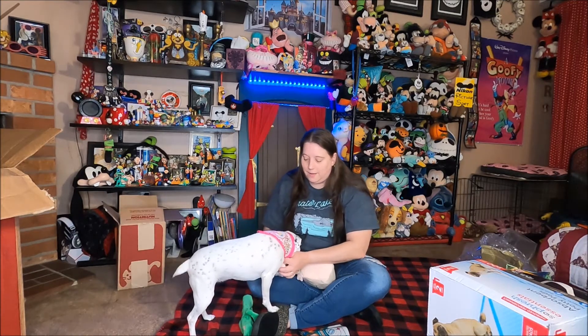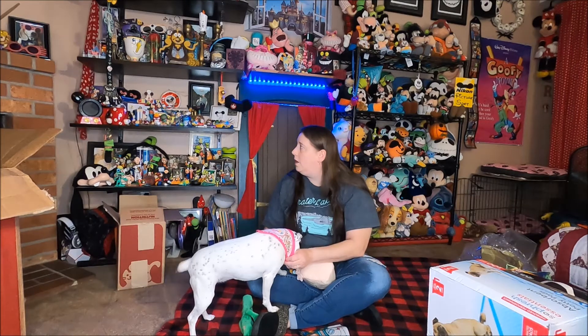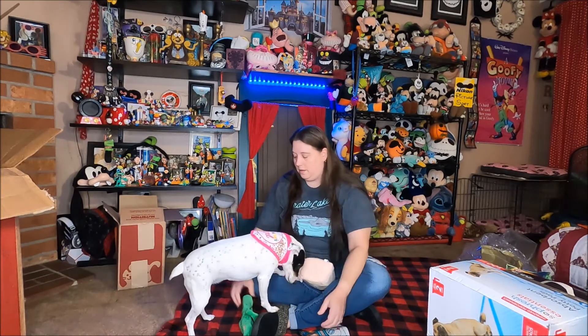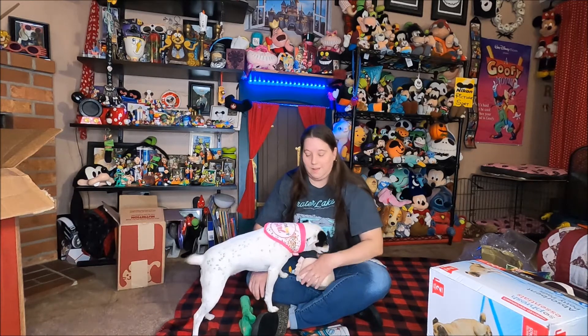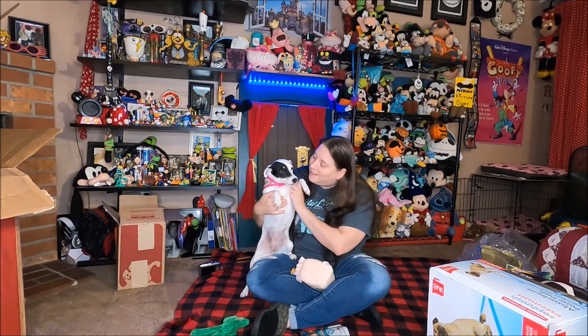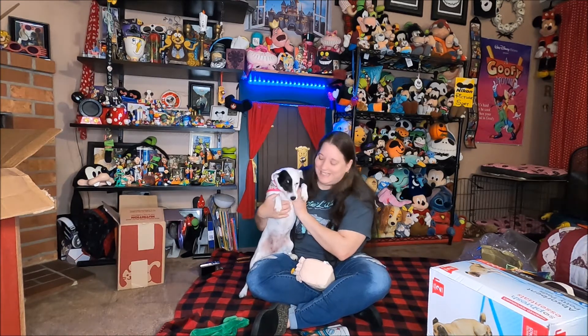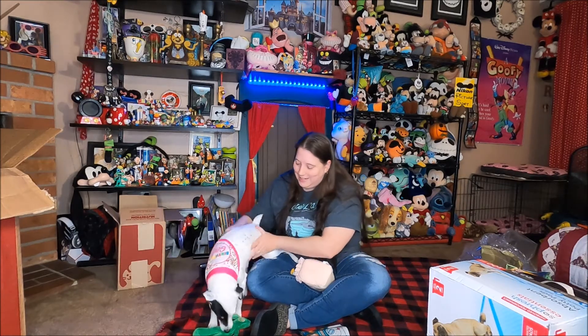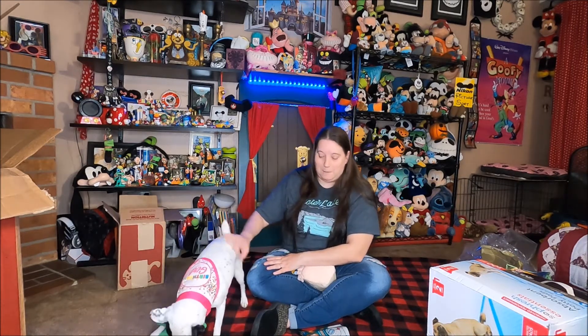Happy birthday! Echo, play happy birthday. Let's do this — one, two, three. Happy birthday to you, happy birthday to you, happy birthday to you dear Shorty, happy birthday to you. Three cheers — woo-hoo! Hip, hip, hooray! Hip, hip, hooray! Hip, hip, hooray!